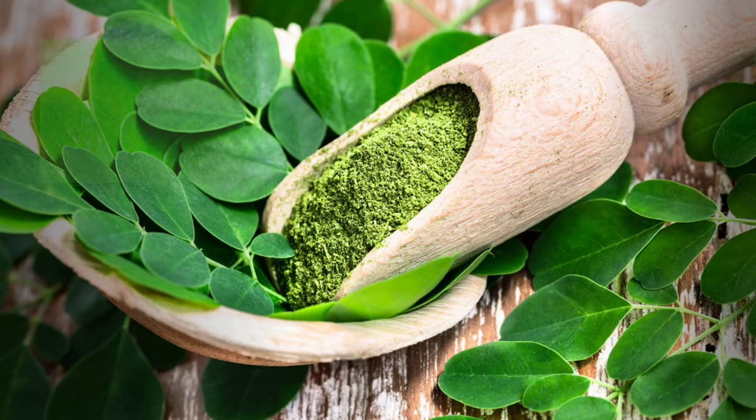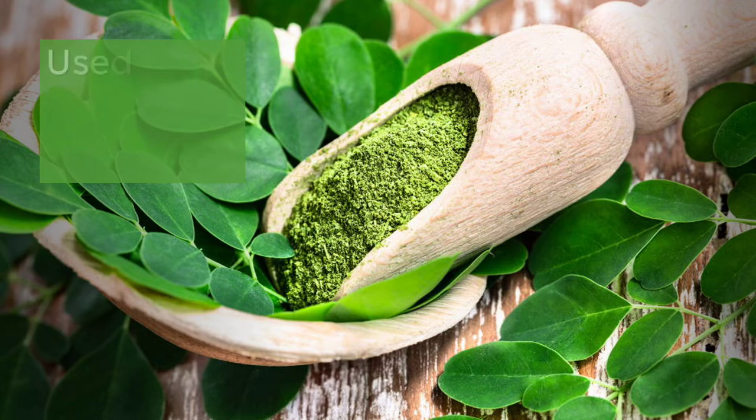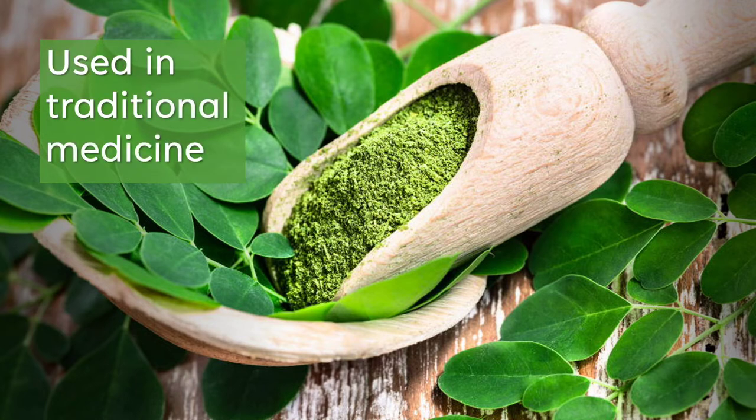Moringa is a small, fast-growing tree native to Asia and Africa. Its leaves, flowers, seed pods, and roots are used in traditional medicine to treat conditions including asthma, diabetes, ulcers, infections, and cancer.